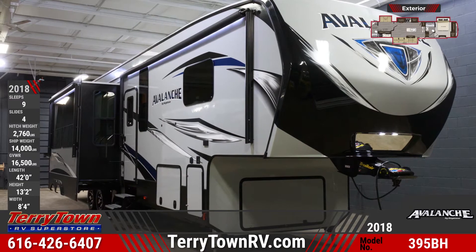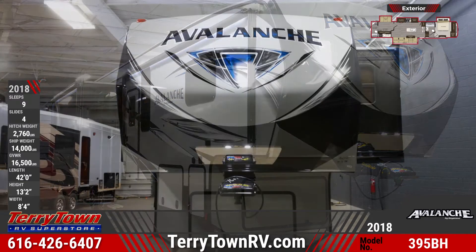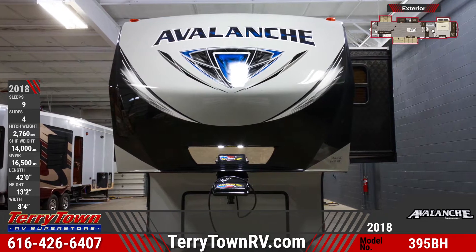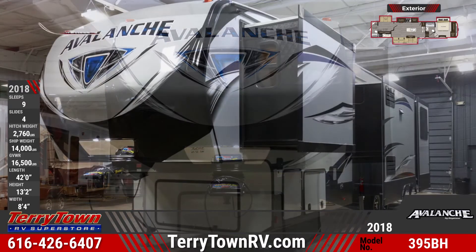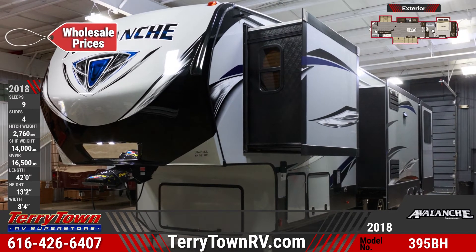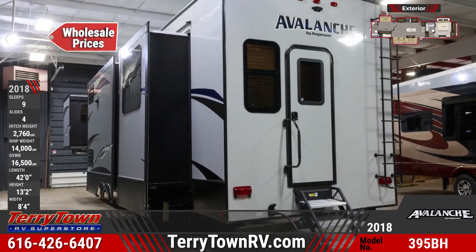The 2018 Avalanche 395BH fifth wheel provides upscale fun for the whole family. Avalanche RVs come equipped with high gloss fiberglass front caps, max turn and hitch vision technology. You'll find exterior cargo compartments as well as a rear entry door and a rear ladder.